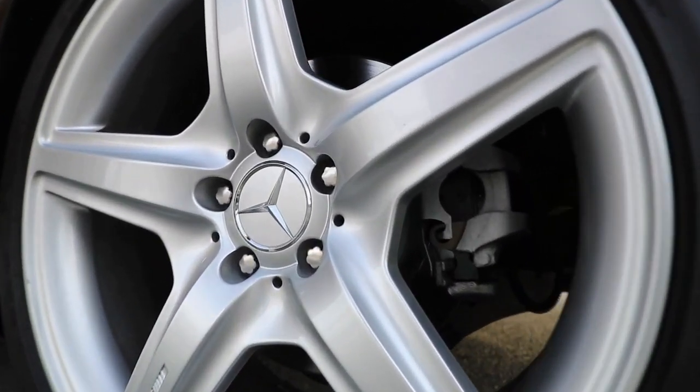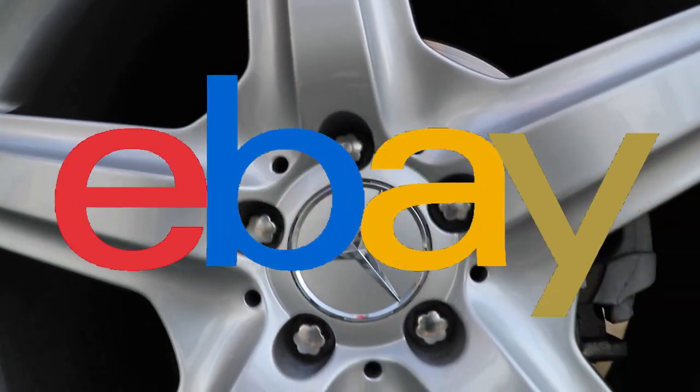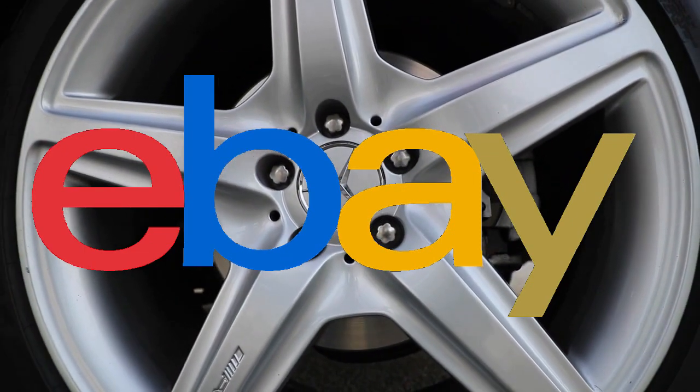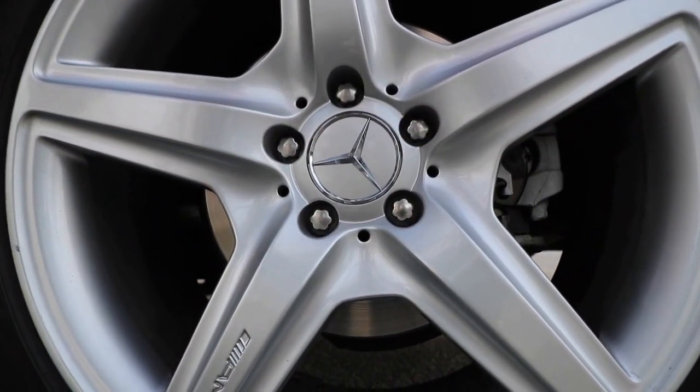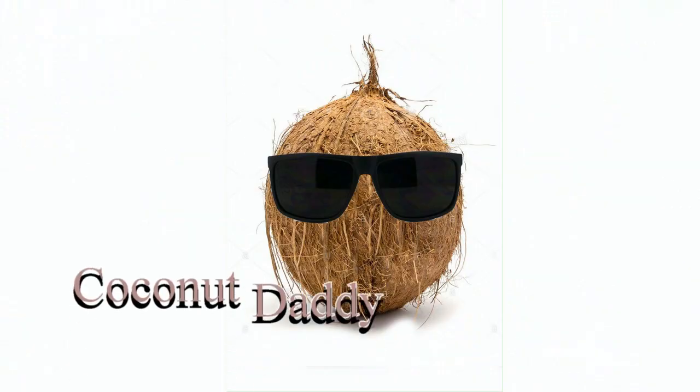If you like to drive, go to eBay and click on the link below — they get paid, I get paid, you get your items, and we're all happy. Thank you for sharing and liking right here on the Coconut Daddy channel. Who's your daddy?